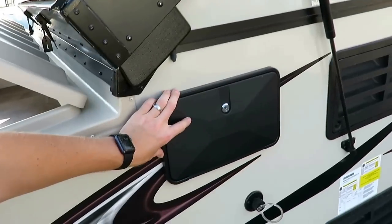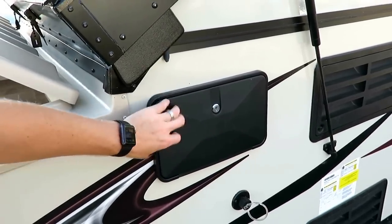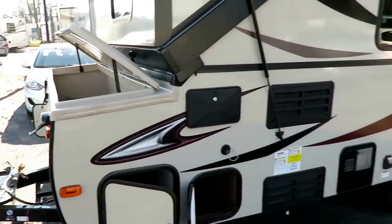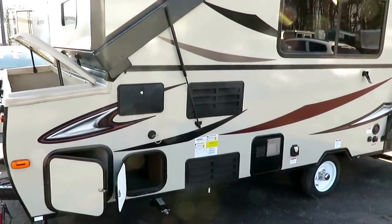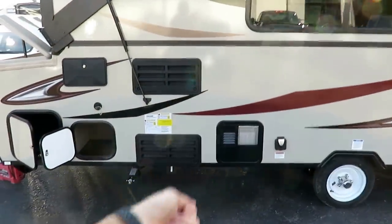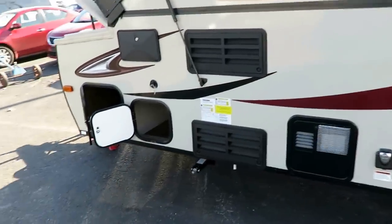Coming over here, there's more outside storage because more storage is never the wrong answer. We also have an outside utility shower that connects to the water heater, so you can have a handy little outside rinse-off station — very cool for primitive camping. We've got a roughly 11-gallon-per-hour water heater; it's gas only, but it has automatic ignition, so you're not coming out here with a matchstick to light it.